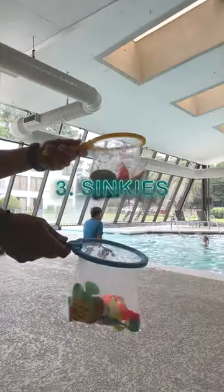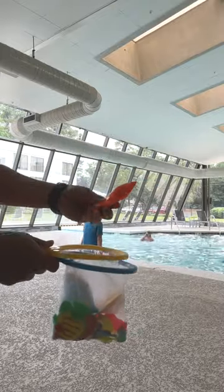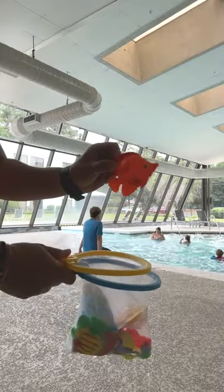Number three, sinkies. If you want to make instant friends at the pool, just bring a big bag of fun sinking toys. It's a recipe for instant friends.